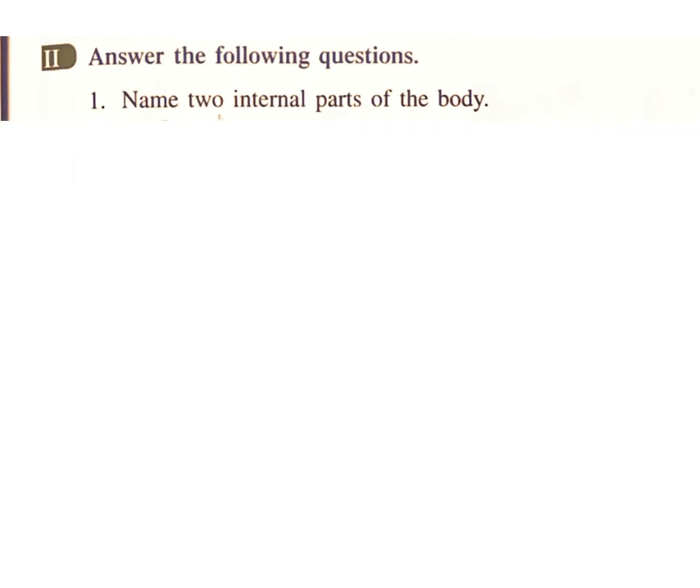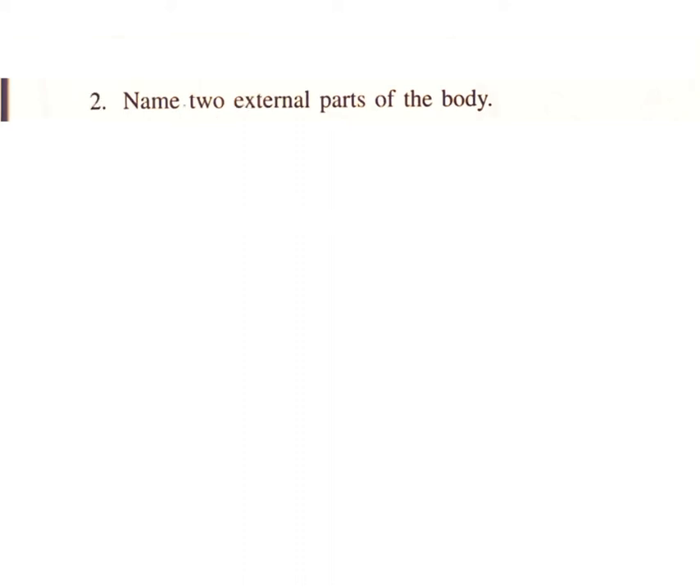Answer the following questions. 1. Name two internal parts of the body. Answer: Brain and heart. 2. Name two external parts of the body. Answer: Hands and legs.